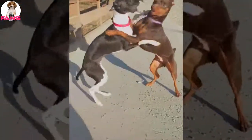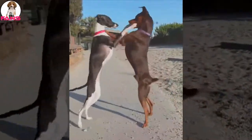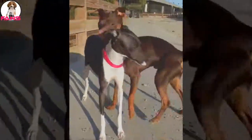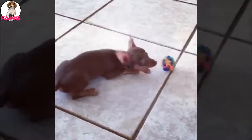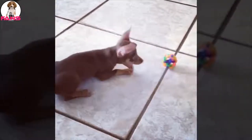The Miniature Pinscher should do well on a high-quality dog food, whether commercially manufactured or home-prepared with your veterinarian's supervision and approval. Any diet should be appropriate to the dog's age — puppy, adult, or senior. Some dogs are prone to getting overweight, so watch your dog's calorie consumption and weight level.